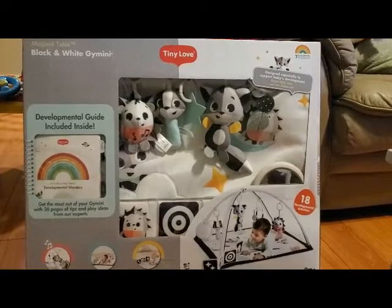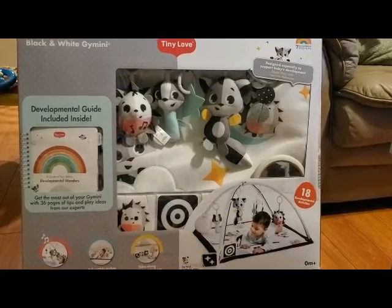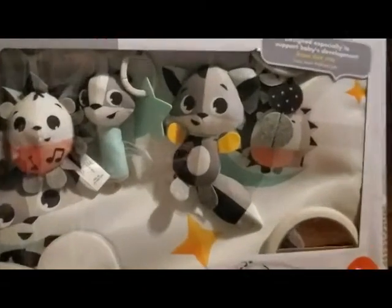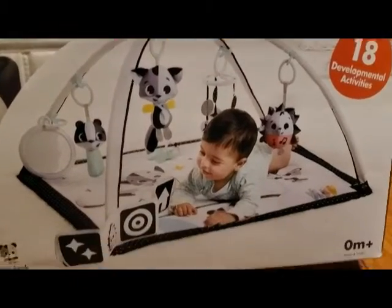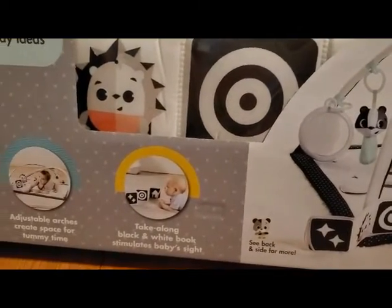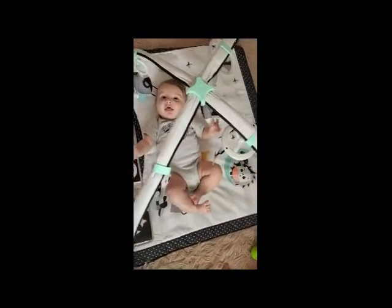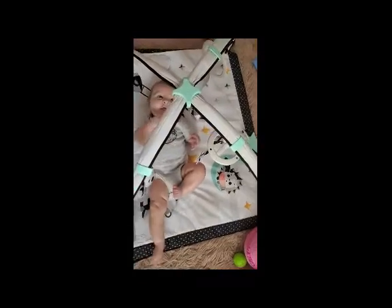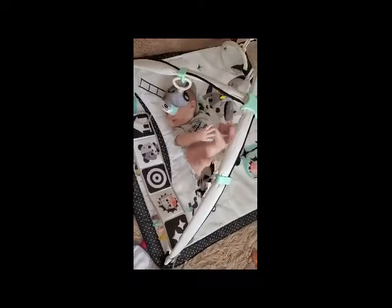The first thing he got is this play mat. He is starting to really get into looking up at toys and smiling or batting at them. The toys that dangle down on this either play music, rattle, or make a crunching sound. I actually pulled this out for him soon after filming this, and he absolutely loved it — he was smiling and moving around so much. There's a lot on here that is good for his growth and development, so I'm really glad that I decided to get this for him.